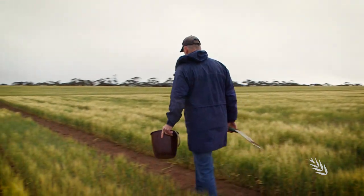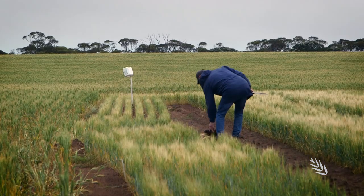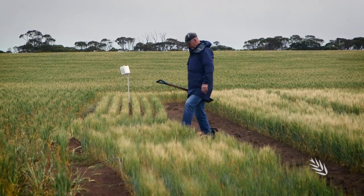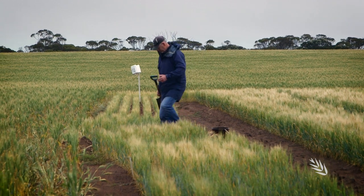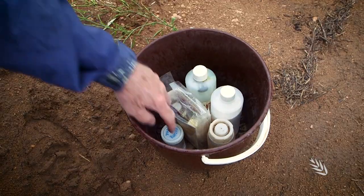Soil scientists have a simple field test to detect the presence of limestone in the soil. It's a simple field test — we can support it with laboratory tests which give a more accurate measurement, but it's a pretty handy test to use in the field. What I have here is dilute acid, and that will react with any limestone in the soil material and will bubble if there's limestone present.